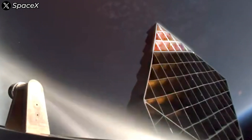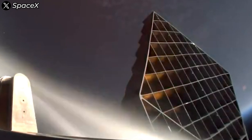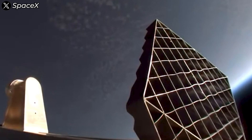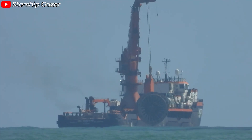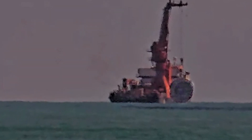Meanwhile, the outer frame of the grid fins, which has a denser structure and less direct exposure to the exhaust, maintained a significantly lower temperature. This temperature difference led to uneven thermal expansion, causing the grid fins to warp in a distinctive way, with the central area bending more than the outer edges. Interestingly, this isn't unique to the grid fins — SpaceX recently recovered the hot staging ring, and it showed similar deformation. This is hardly surprising, as both components are made of stainless steel and endure similar heat levels during stage separation.